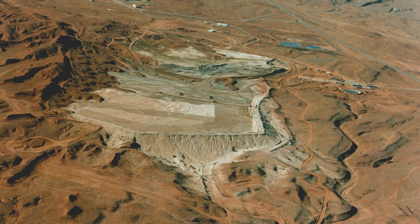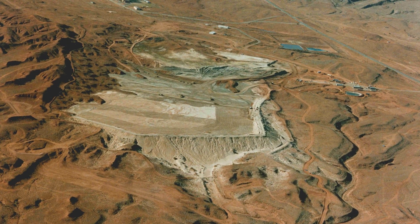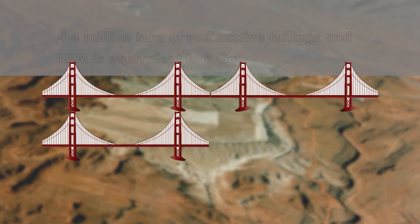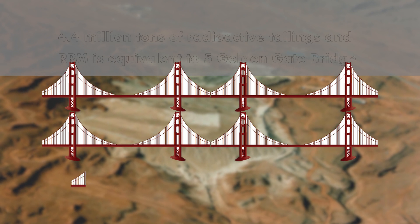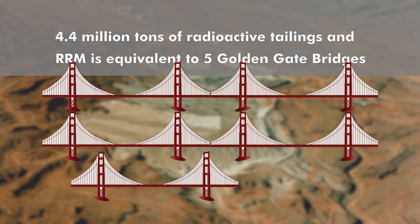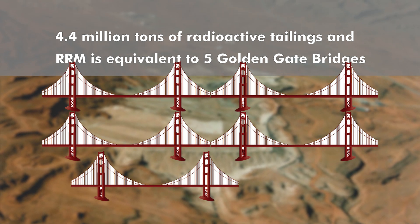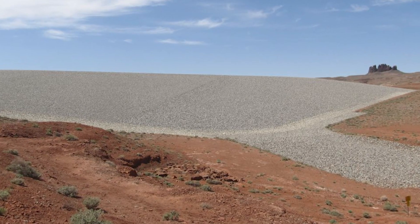A total of approximately 3.6 million cubic yards, or 4.4 million dry tons, of radioactive tailings and other residual radioactive materials, also known as RRM, were ultimately encapsulated in the Mexican HAT UMTRACA Title I disposal cell.